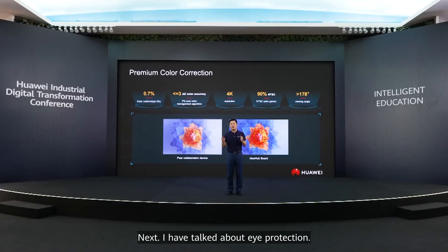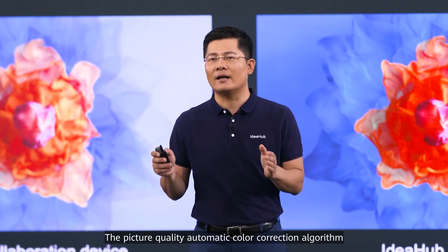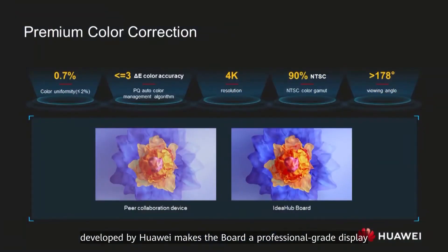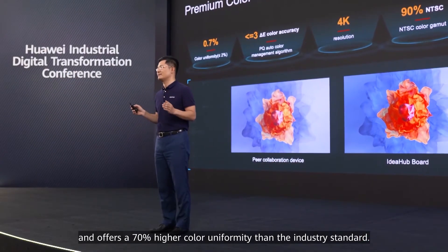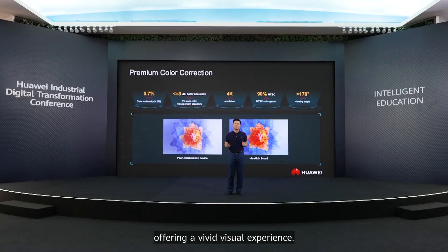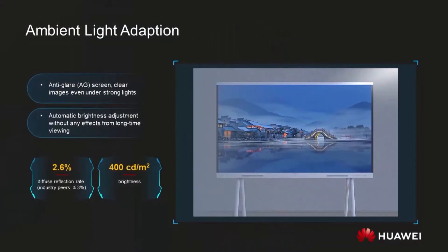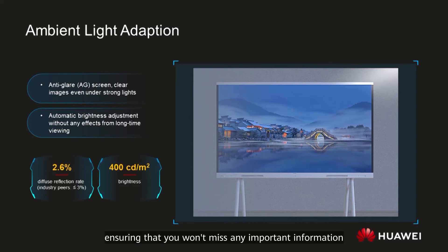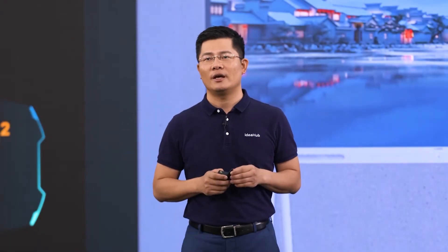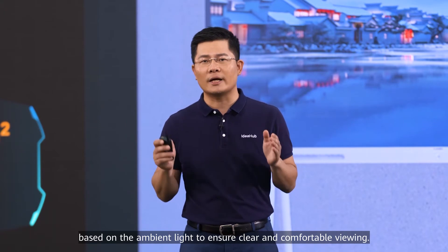I have talked about eye protection. Now I want to discuss how the board pleases your eyes. The picture quality auto color calibration algorithm developed by Huawei makes the board a professional-grade display, offering 70% higher color uniformity than the industry standard. The board displays images in true and vibrant color, offering a vivid visual experience. It not only adjusts brightness based on ambient light, but also uses anti-glare technology to reduce screen light reflection, ensuring you won't miss any important information. The screen brightness is automatically adjusted based on ambient light to ensure clear and comfortable viewing.